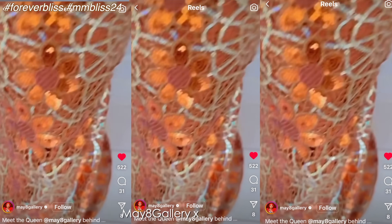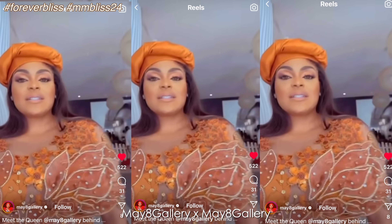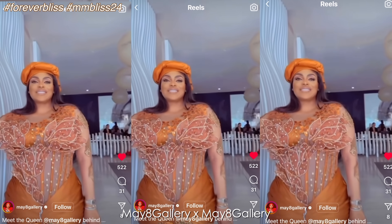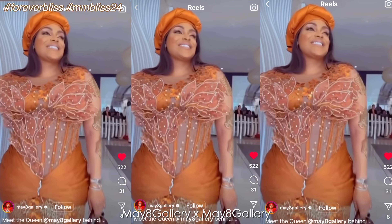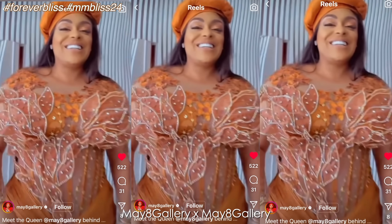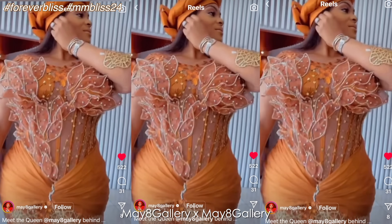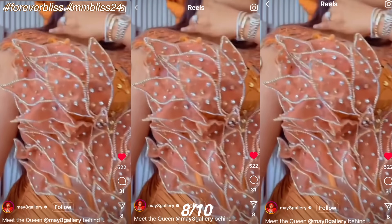The first asoebi lady in this episode of Fashion Roast is the face behind the May 8th Gallery brand, who also sourced the asoebi. The asoebi is a cut-out orange lace adorned with sequins. She opted for an over-the-top style with details such as visible boning corsets, ruching around the waist, mesh sleeves, and elaborate structured stone flower designs. Arewa Gele style and her gorgeous YSL bag for accessory — she gets an 8 out of 10.